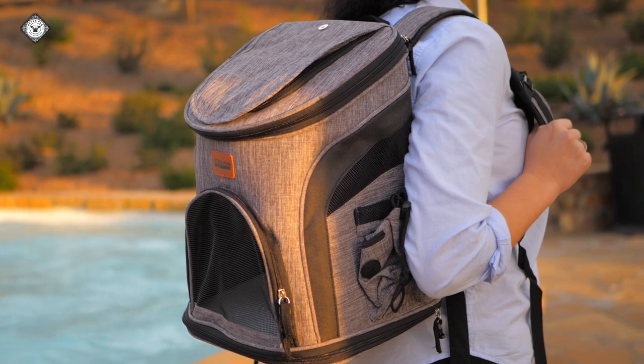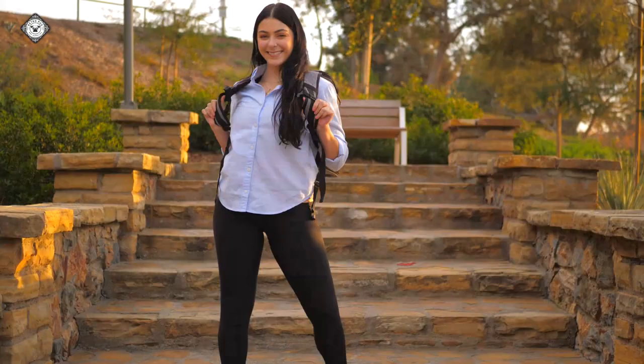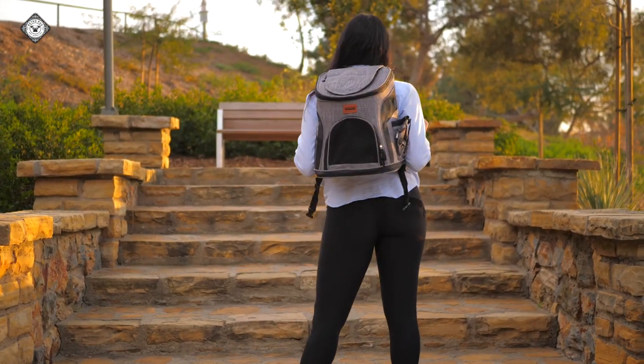Now you can still be with your pet when you are having outdoor activities such as biking, hiking, or riding a motorcycle. Be with your pets anywhere in the world. Order your very own Retro Pug Carrier today!